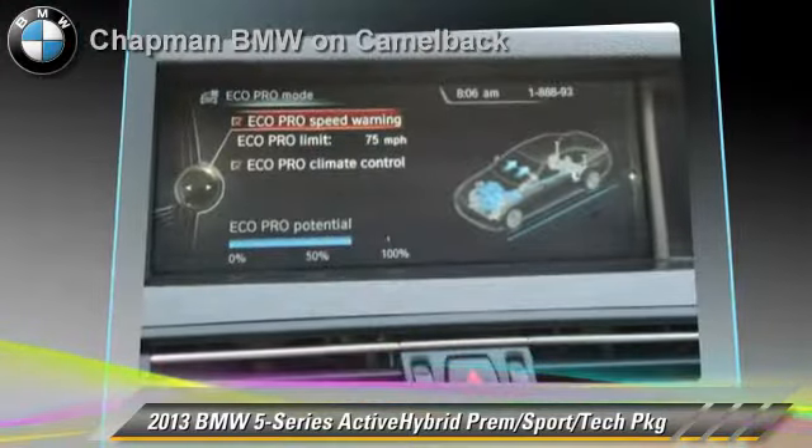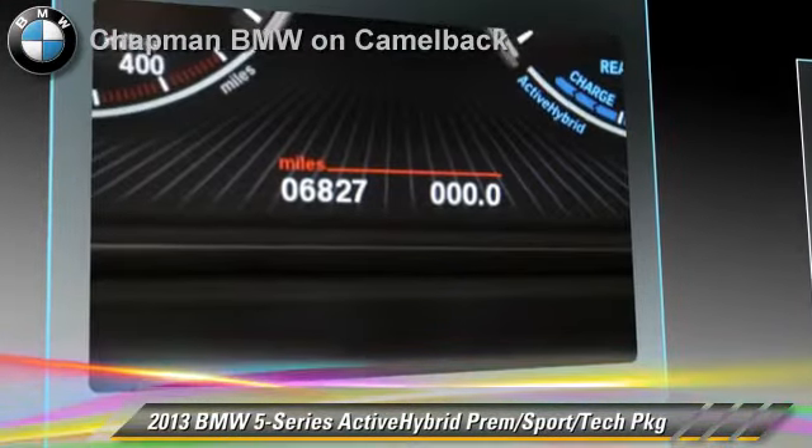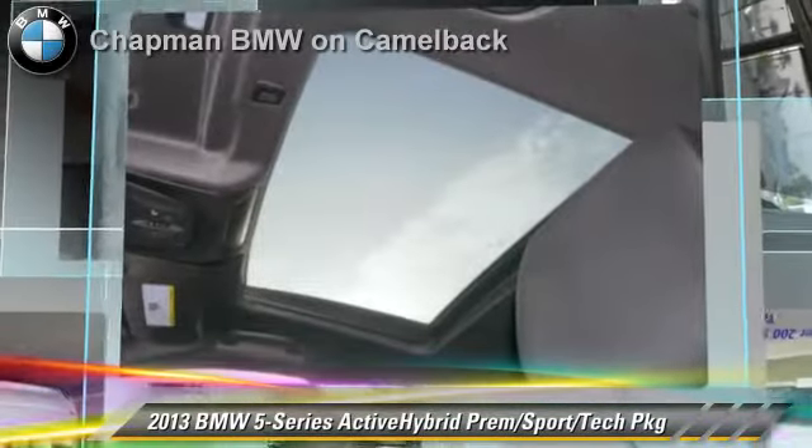Comfort and convenience features include Bluetooth wireless, HD radio, navigation system, technology package, and Xenon headlights. Give us a call to schedule your test drive today.